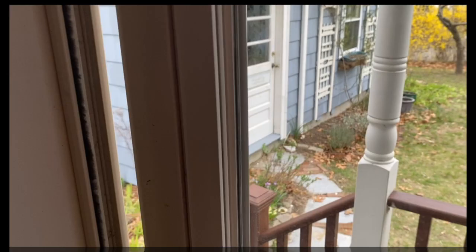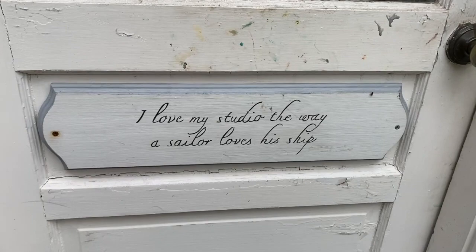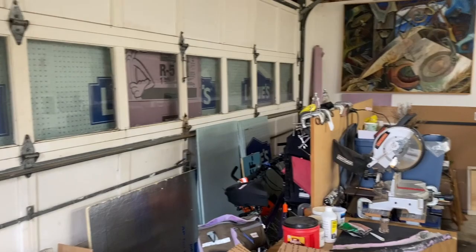Hi, my name is Kathy Hart and I'd like to invite you to my studio. I'm very lucky that my studio is only three steps down and six steps to my door. Here's a quote from Van Gogh that I love — I had my dad make a sign for my studio. As you can see, it's a two-car garage, the biggest and best studio I've ever had.